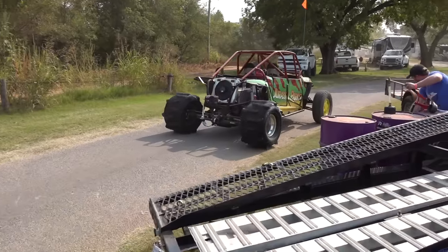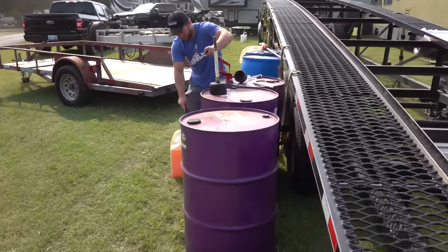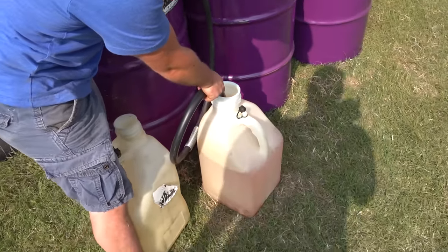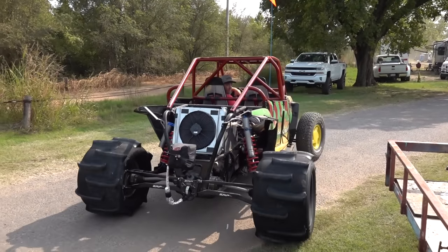Time to fill this bad boy up. We've got three drums of Renegade Pro E85 here - we've been running this all weekend in our other stuff. Matt over here is filling up a fiber, we'll take another fiber and fill up the onboard 15-gallon tank, and we should be good to go.